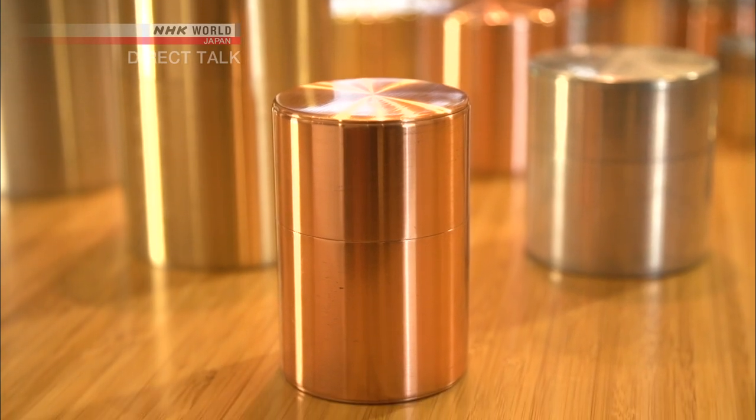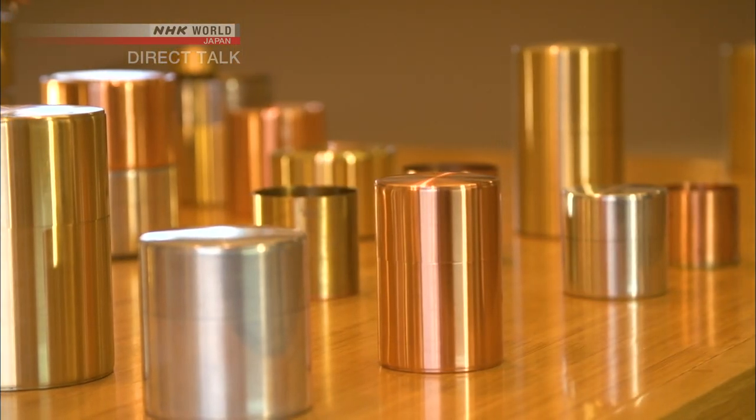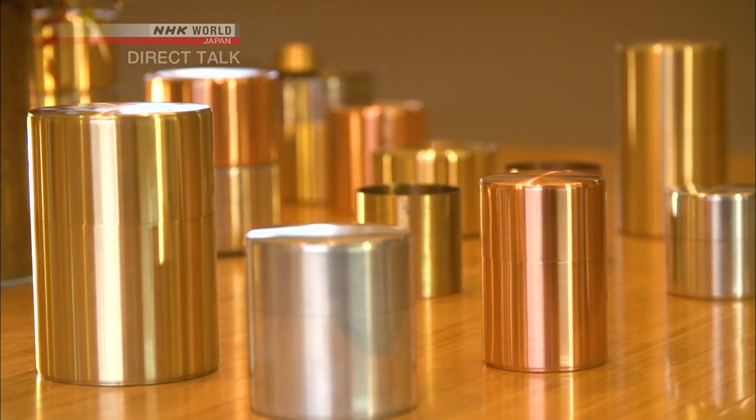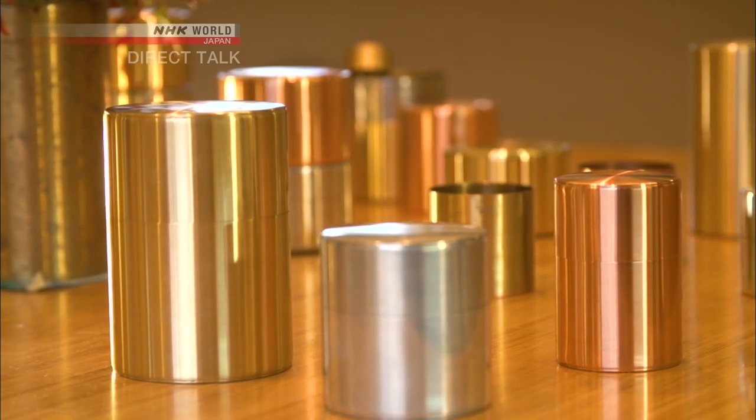These tea caddies were made by Yagi — copper-colored, silver-colored, and gold-colored. The metallic items have a distinct eye-catching color and luster.